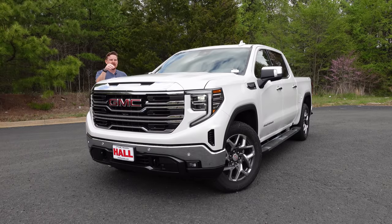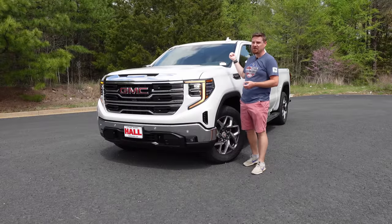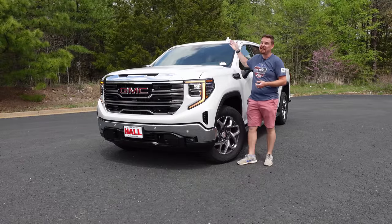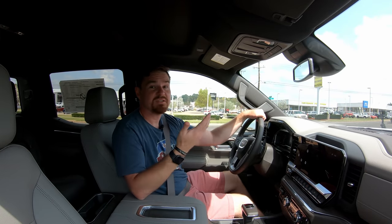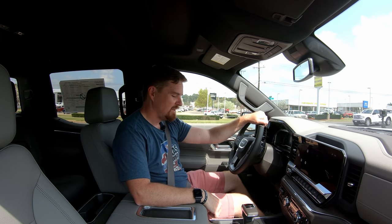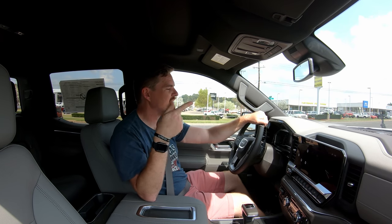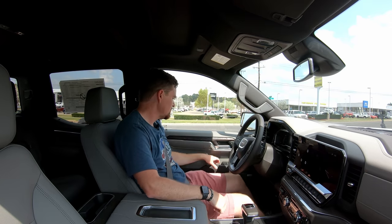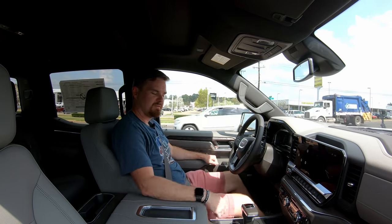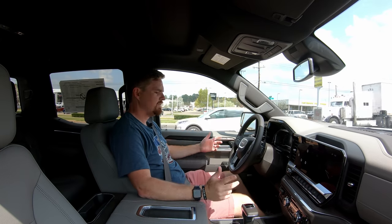GM's 3-liter turbo diesel, an all-new dash, very upgraded and upscale. Even the blinker sounds better than old GM products — they've thought of everything. Good seating position, I feel like king of the road.